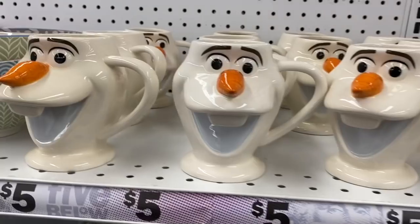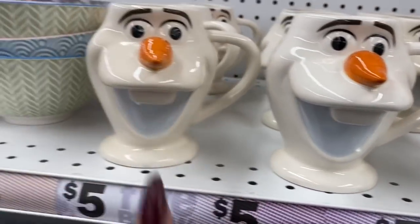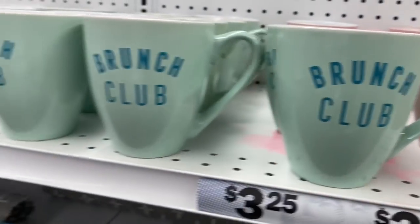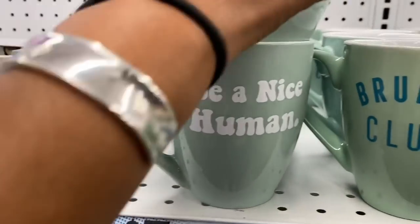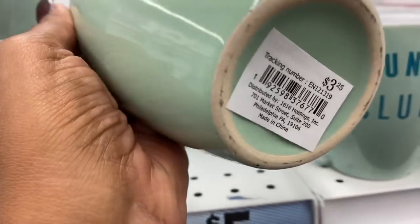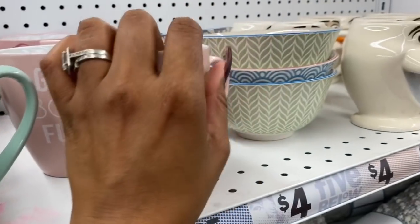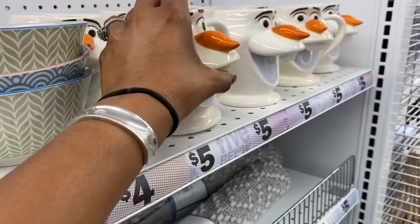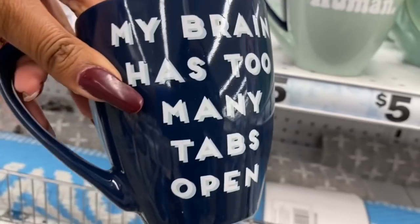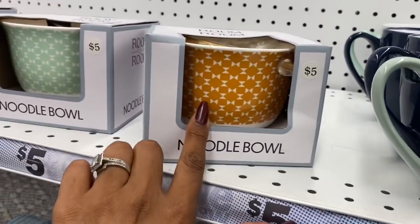They have Olaf mugs for five dollars, and fun mugs with sayings like 'Girl Boss,' 'Fuel,' 'Brunch Club,' and 'Be a Nice Human' for $3.25. There's also a cute mug that says 'My brain has too many tabs open' and noodle bowls in two colors for five dollars.